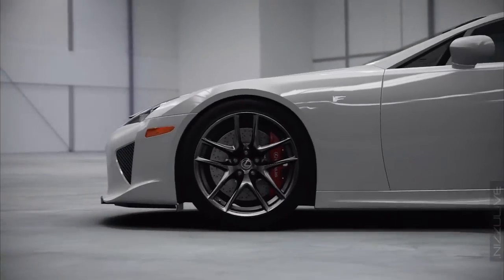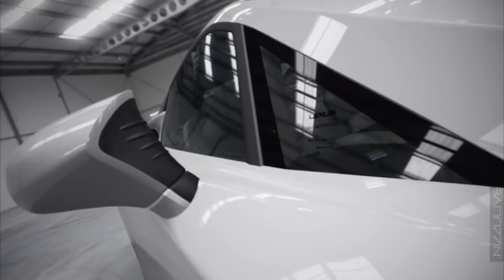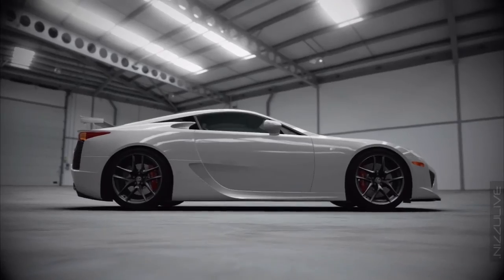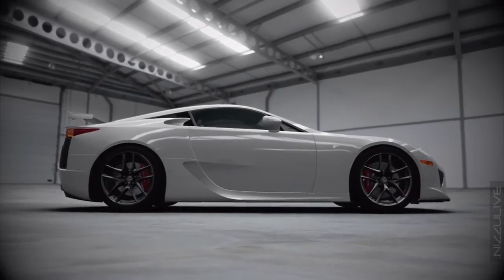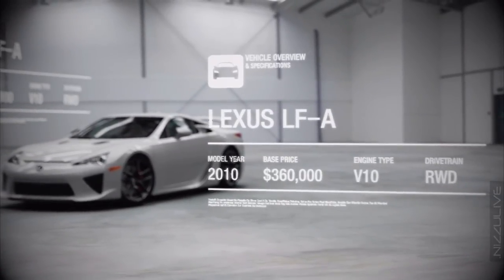This is a Lexus in the same sense that I'm a 400-metre runner. In other words, it isn't a Lexus at all. What this is, is Toyota showing exactly what they're capable of. And it turns out that what they're capable of is quite a lot.